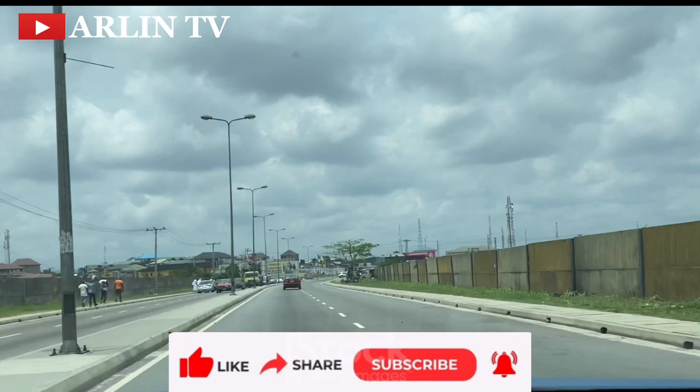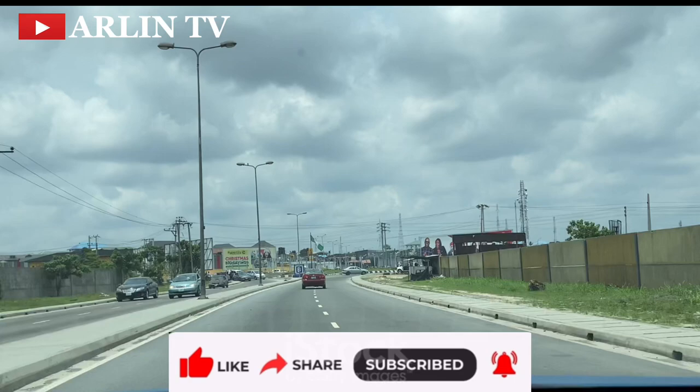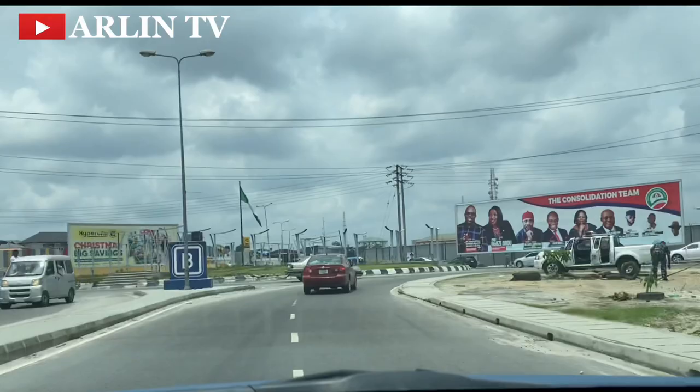Anticipate my drive to Bayelsa, just for us to have a glimpse of what the road looks like currently after the flood incident. Thank you very much for staying with me, I do appreciate you. Give me your thoughts in the comment section — I'll catch you in our next video. Bye.